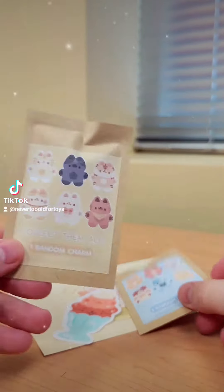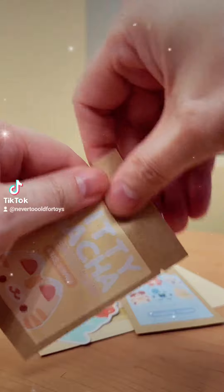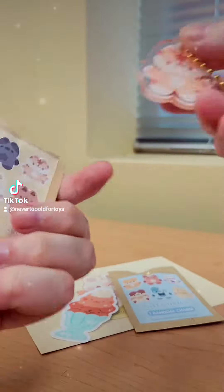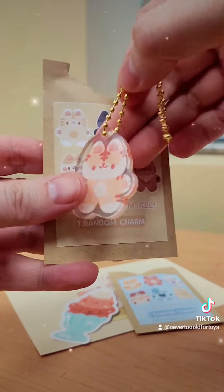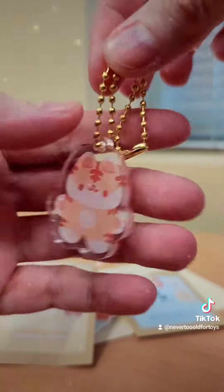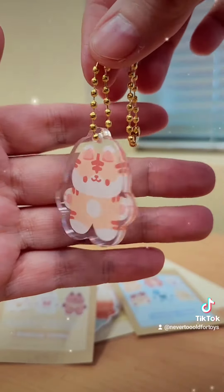How stinking cute! Okay so let's open the kitty one first and see who we get. Oh, super cute. I don't know what kind of cat it is but he looks like a little tiger — like a little tiger kitty. Really adorable.